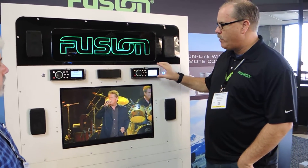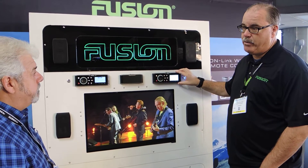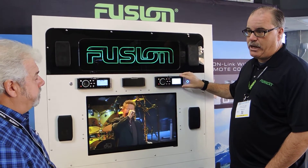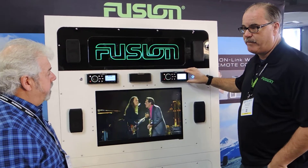The user interface is very straightforward. We're also multilingual — so for example, for your market, you have French Canadians. We can actually convert the menu structure to French so that it can operate in French and doesn't have to be in English.